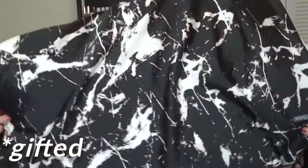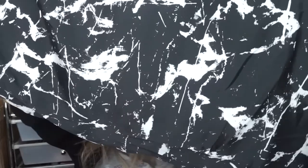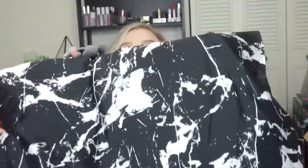The one that I have fallen in love with is this one from LilySilk. It is a really beautiful black and white marble pattern, 100% mulberry silk pillowcase. It feels so silky and soft. I'm just going to tell you a little bit about LilySilk as a company because they're really cool.